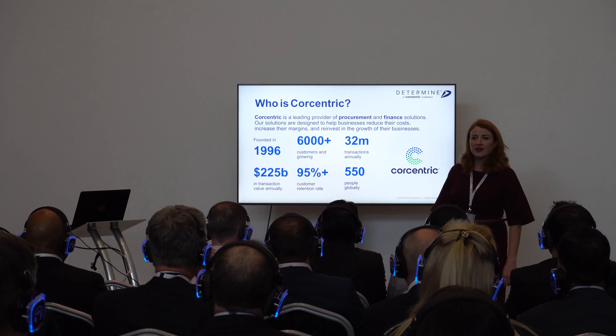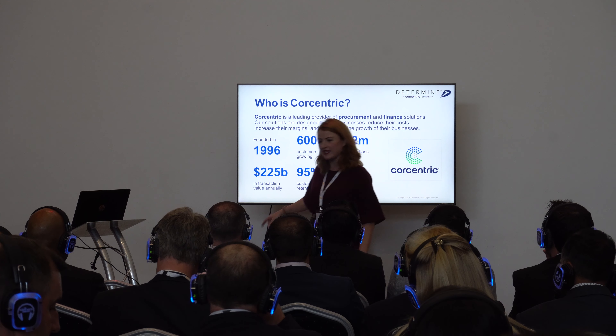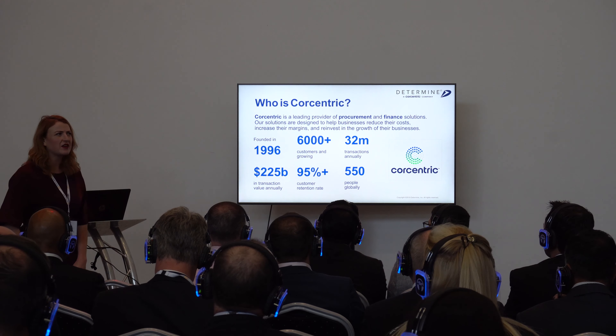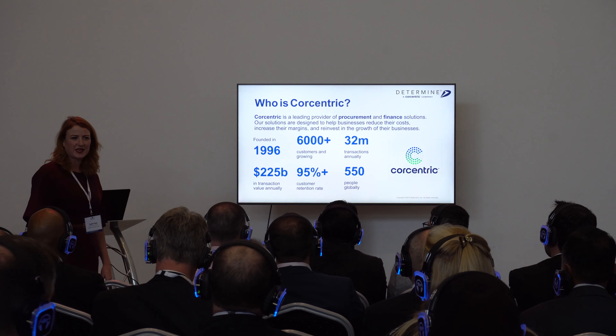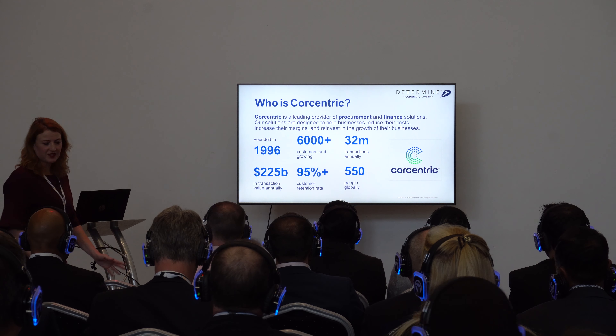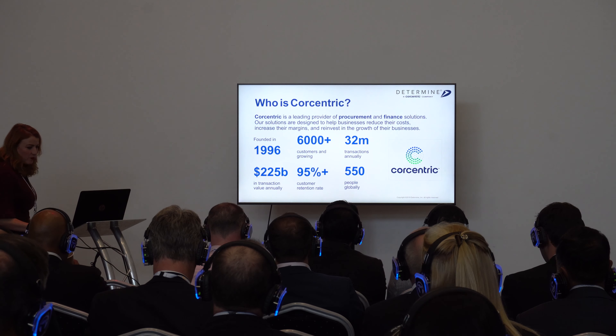The other thing I want you to take away is that 95% — in an era where people are generally quite dissatisfied with a lot of their technology providers — our customers stay with us 95% plus of the time.